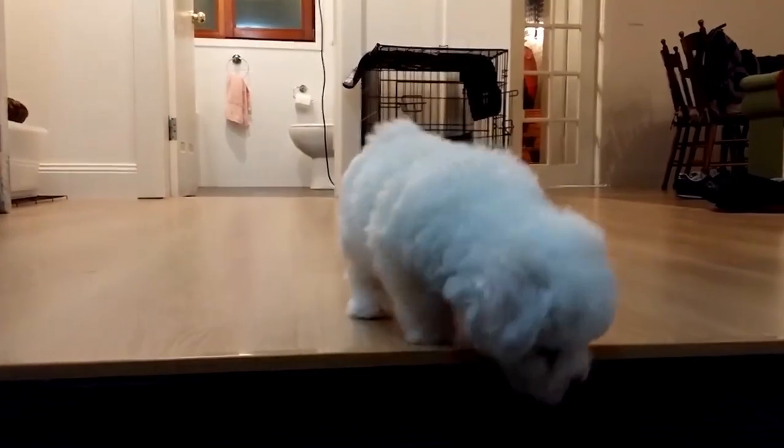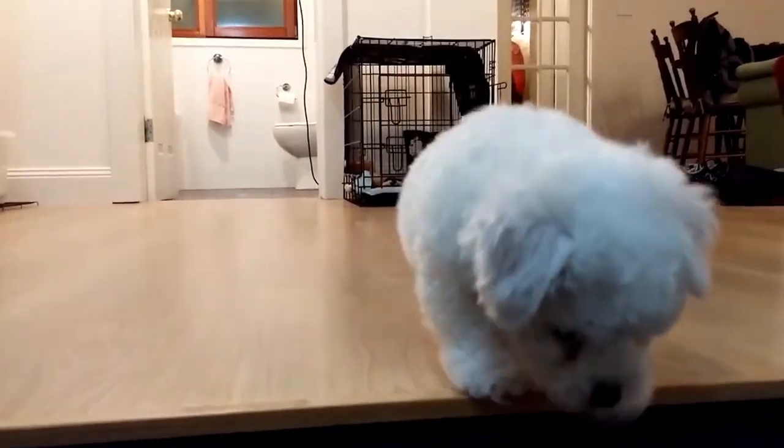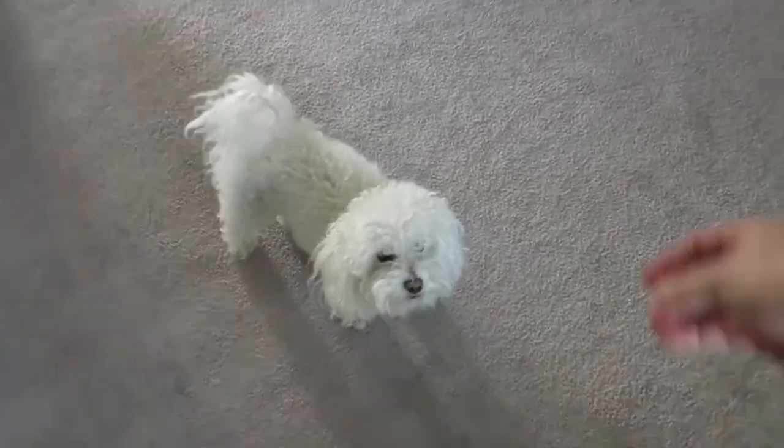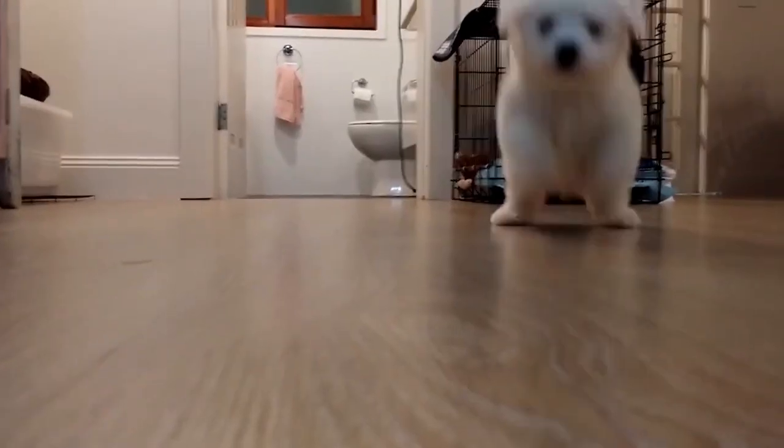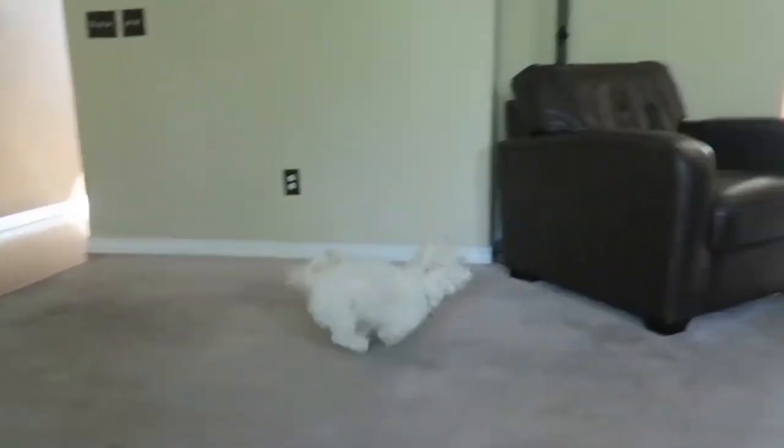They are also known to be very sociable and affectionate with their owners and make great companions. They are also a low-maintenance breed, which means they don't require a lot of grooming, just regular brushing and bathing. The Bichon Frise is a perfect choice for families and singles alike who are looking for a small and loving dog.